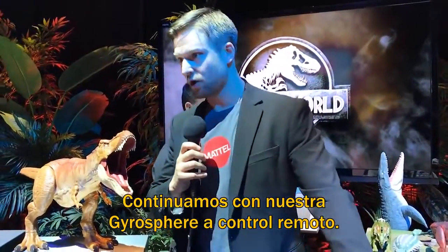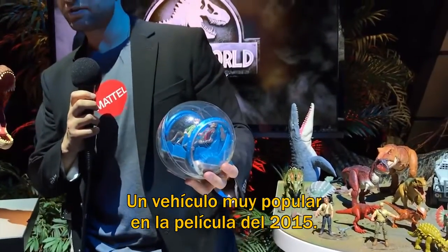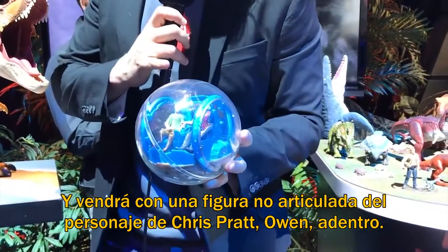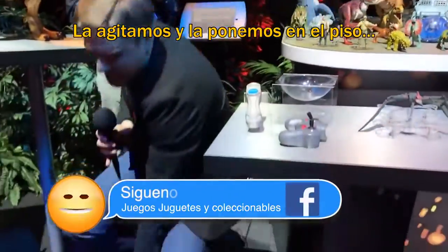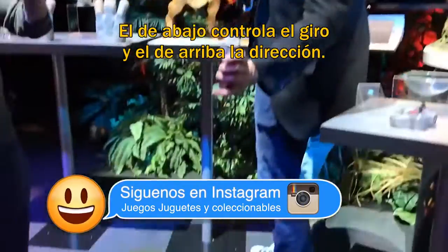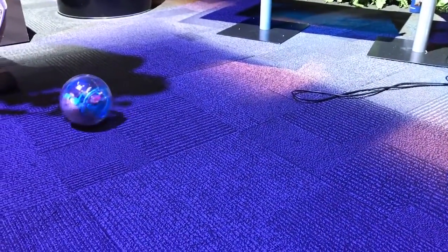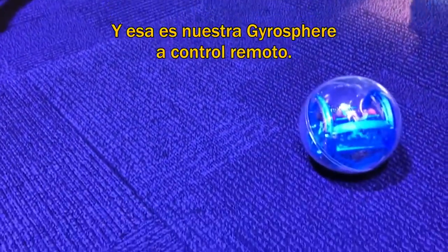Next we have our Gyrosphere RC, a popular vehicle from the 2015 film that will also be featured in the 2018 film. Giving it a little shake turns it on. It fits our three and three quarter inch human action figures inside and comes with a non-articulated Chris Pratt Owen character inside. Our controller has two buttons: the bottom button controls the motion of the Gyrosphere, and the top button controls the drag. And that's our Gyrosphere RC.